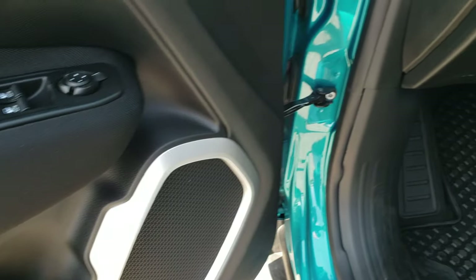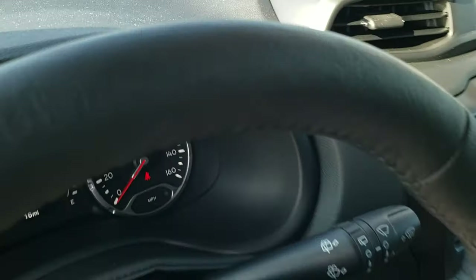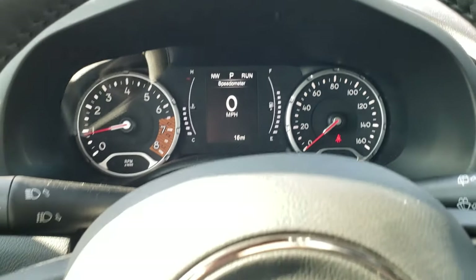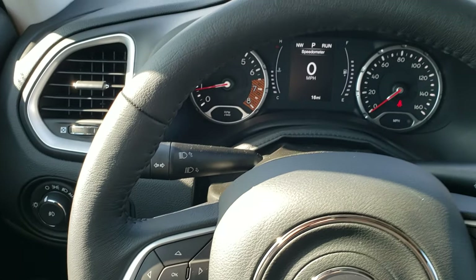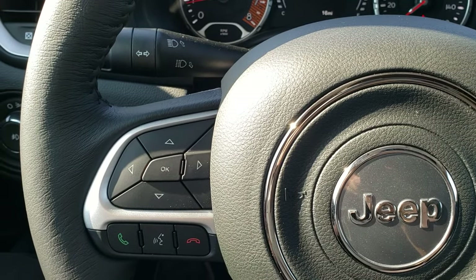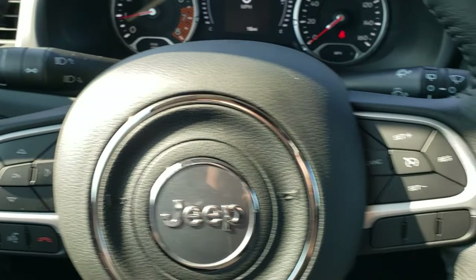Power windows, power locks, power mirrors, auto headlamps. You get the digital display with the speedometer and compass. You get the heated leather-wrapped steering wheel. Cruise controls are on the right, Bluetooth and information center controls on the left, and audio controls on the back.